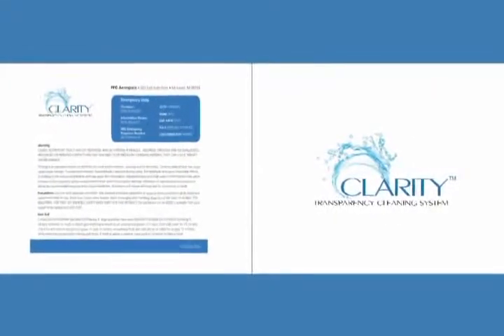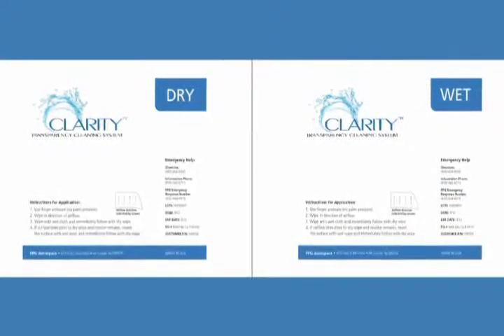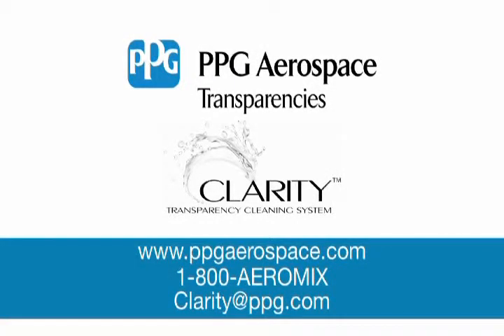The Clarity Transparency Cleaning System has a shelf life of one year and can be used on all plastic or glass windows. For more information, please visit our website at www.ppgaerospace.com or call 1-800-aeromix.